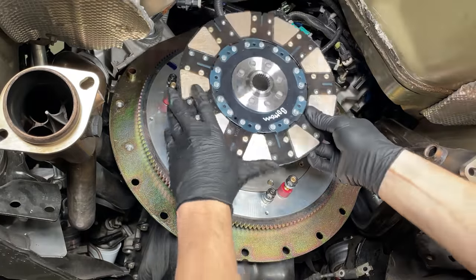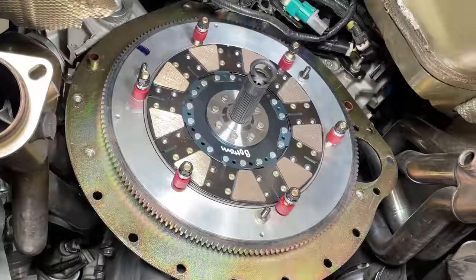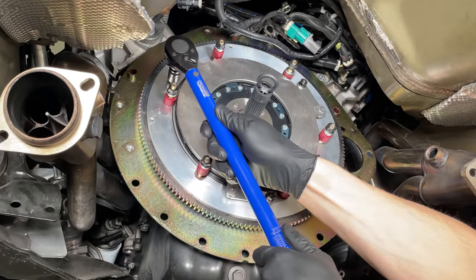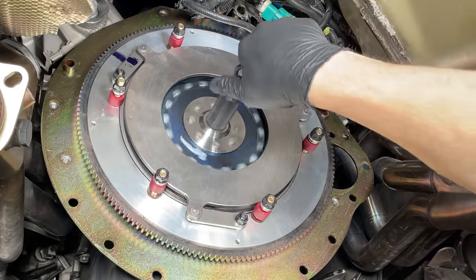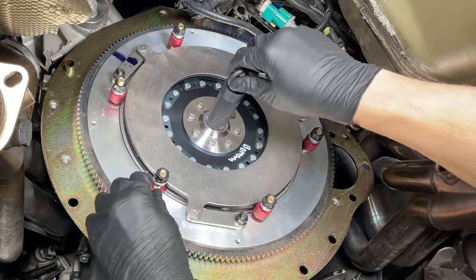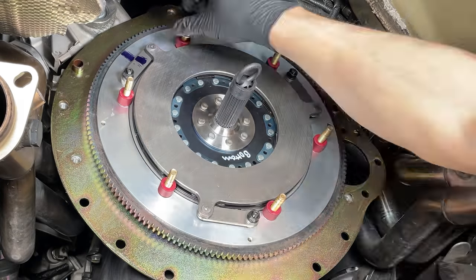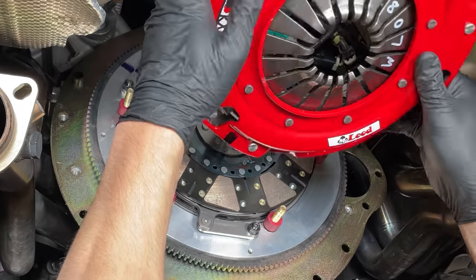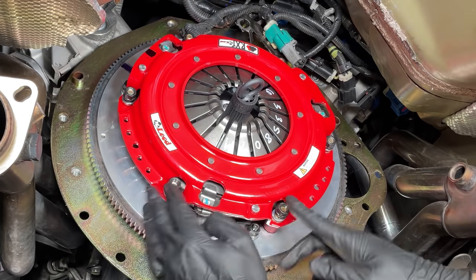Place the bottom clutch on the flywheel in the correct orientation and hold it in place with the supplied alignment tool. Then remove the three floater plate nuts. Clean both sides of the floater plate with brake cleaner, then place it on the flywheel with the markings aligned. Torque the three half-inch floater plate nuts to 25 pound-foot. You should be able to spin the bottom disc and there should also be a very small amount of play. If the disc is unable to spin or there's a lot of play, contact McLeod before continuing. If all is good, clean the floater plate again and remove the six pressure plate nuts. Place the top clutch disc in the correct orientation and reinsert the alignment tool, then clean the pressure plate's friction area and place it on the flywheel with the markings aligned. This is where things get tricky.